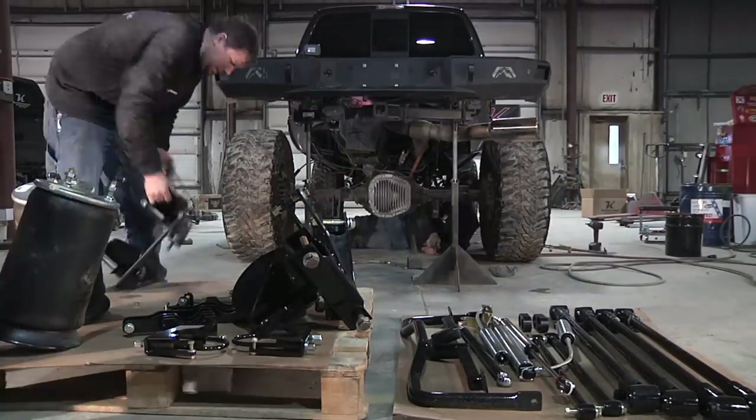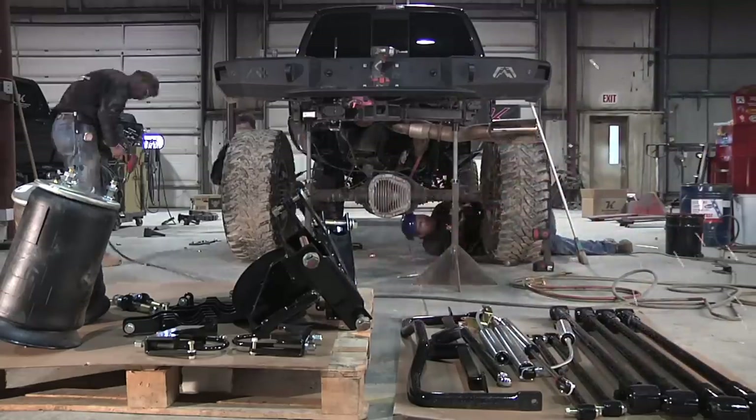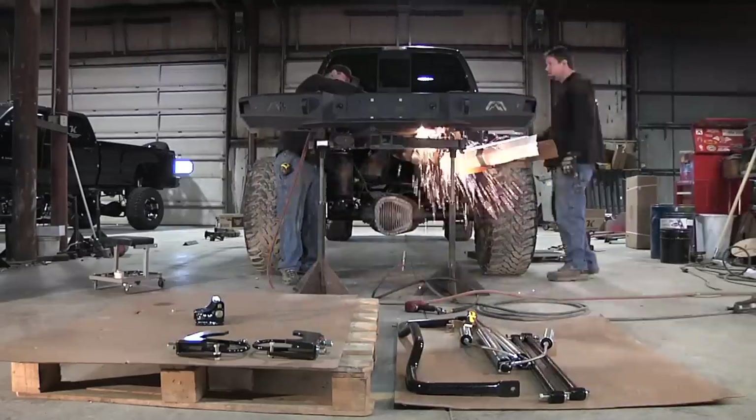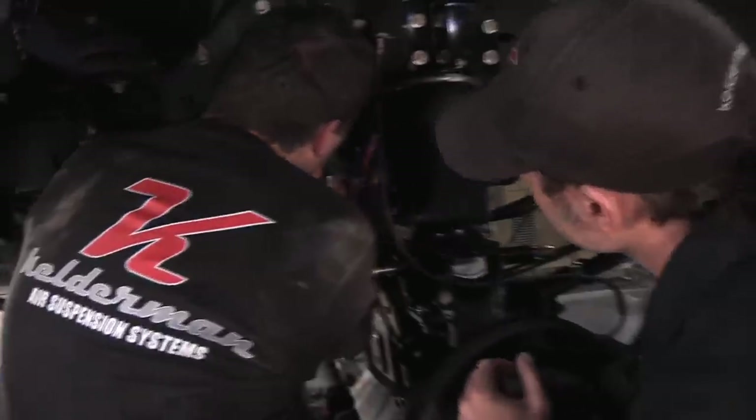It's got all four length electronic controls on it with three settings and a remote control. You have the versatility of going up and down, and it monitors your ride height 100% of the time no matter what you're doing, as long as the key is on.